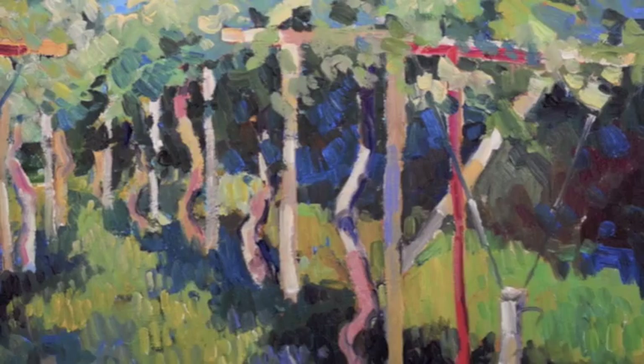We have approximately 60 paintings from her plein air period on view in this exhibition, covering the time period where she was doing the plein air work.